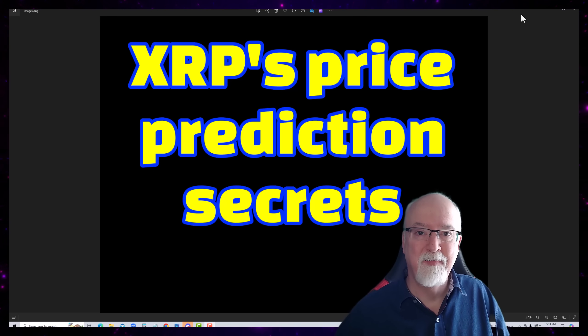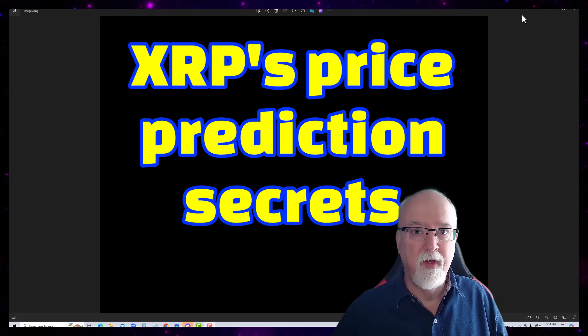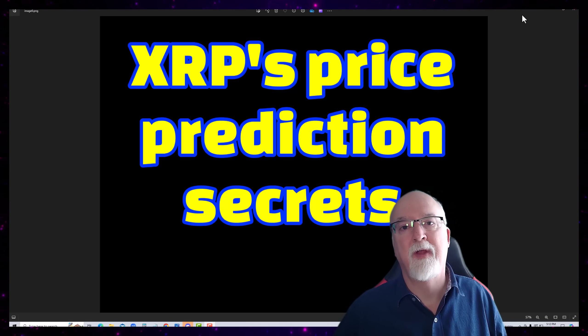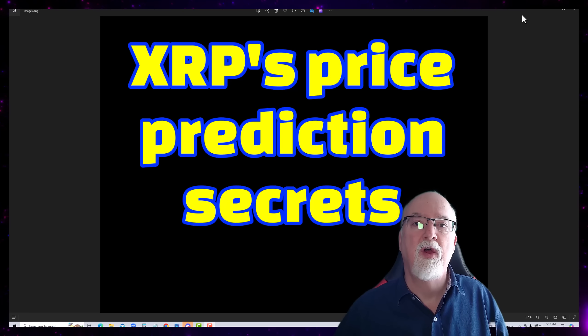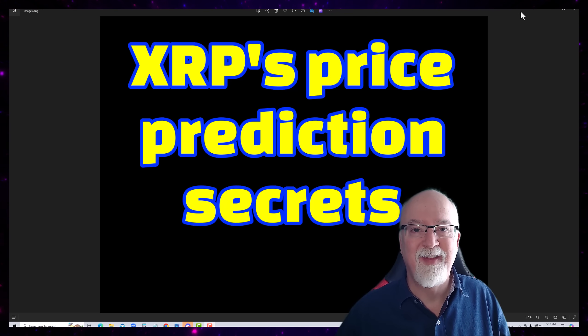Hey everybody, Will Fix here. I've got another video for you today — XRP's Price Prediction Secrets. What we're going to do is go over some of the things that I think are missed by the people who think XRP is going to only go to $5, $6, $7, $8, $9, $10, some just up to $25. So we're going to go over why that limitation doesn't exist — why it's so possible for it to go into the multiple thousands of dollars. Today's video should be fun and exciting.